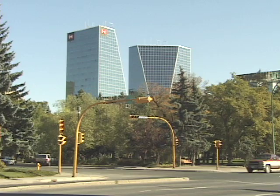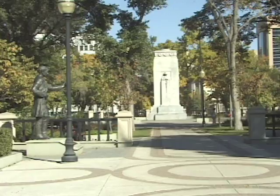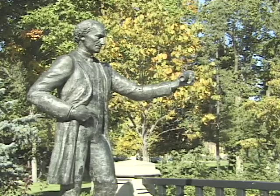City Hall is part of a cluster of modern buildings in the downtown area. It's a highly livable city that pulses with the energy of dynamic business leaders.